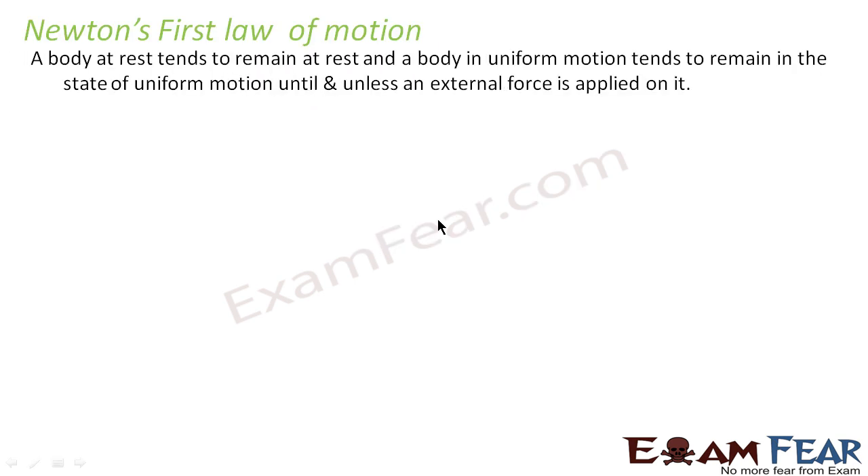Newton's first law of motion. The first law states that a body at rest tends to remain at rest, and a body in uniform motion tends to remain in uniform motion, until and unless an external force is applied on it.